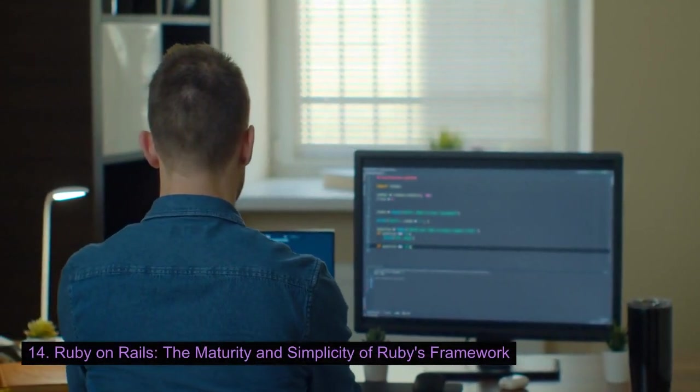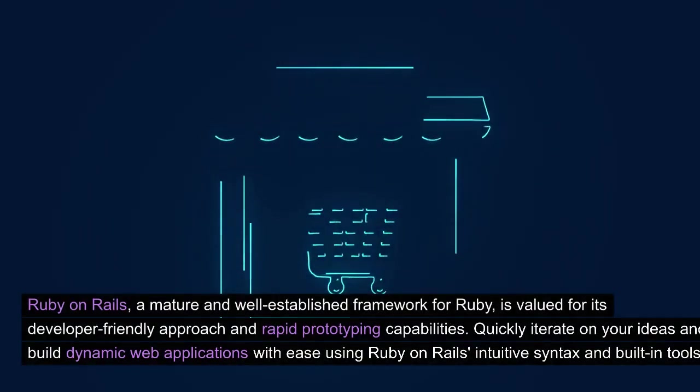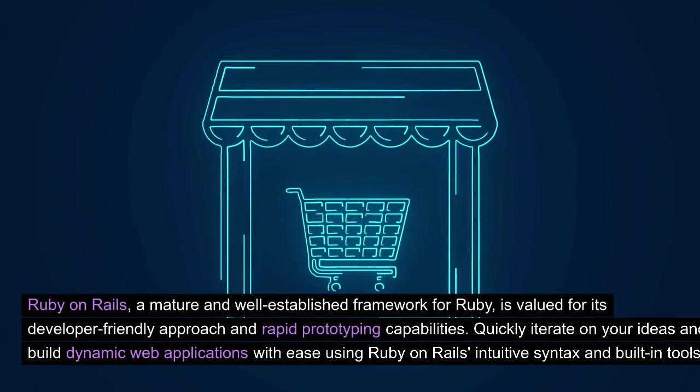Ruby on Rails: the maturity and simplicity of Ruby's framework. Ruby on Rails, a mature and well-established framework for Ruby, is valued for its developer-friendly approach and rapid prototyping capabilities. Quickly iterate on your ideas and build dynamic web applications with ease using Ruby on Rails' intuitive syntax and built-in tools.